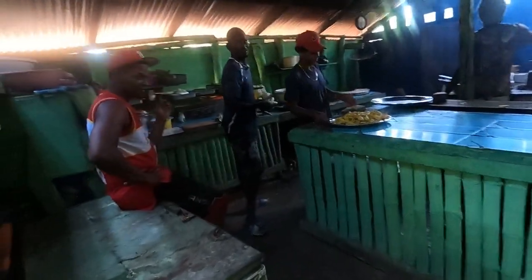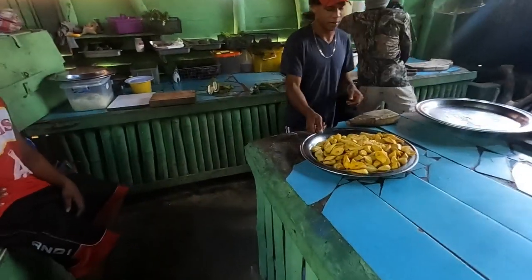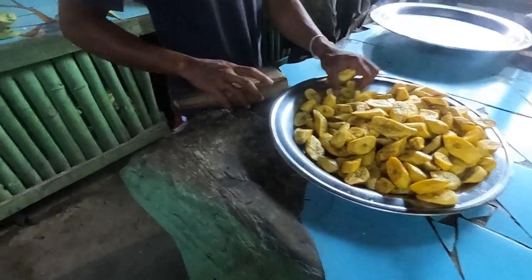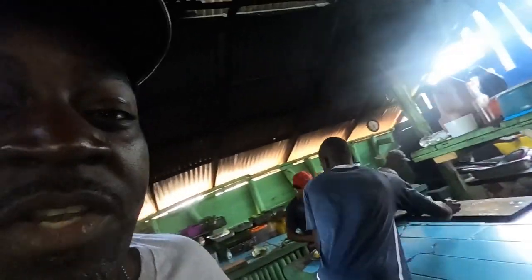We're going to walk into the kitchen and see what they got cooking in here. They got the tostones going here! Wood-burning stove — I guess they prepare the fish in here.